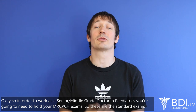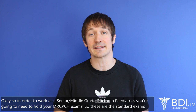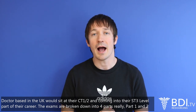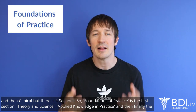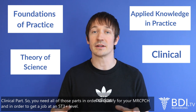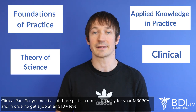In order to work as a senior middle grade doctor in paediatrics, you're going to need to hold your MRCPCH exams. These are the standard exams that a doctor based in the UK would sit at their CT1-2 and coming into their ST3 level part of their career. The exams are broken down into four parts: foundations of practice, theory and science, applied knowledge in practice, and then finally the clinical part. You need all of those parts in order to qualify for your MRCPCH and in order to get a job at an ST3-plus level.